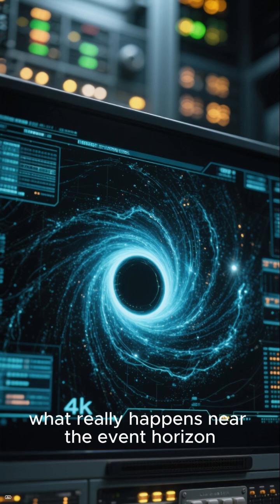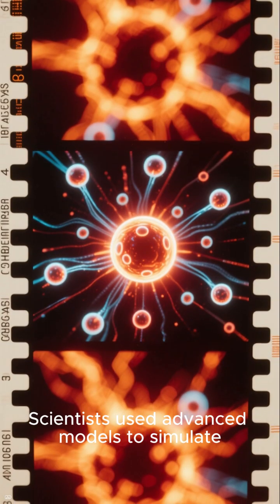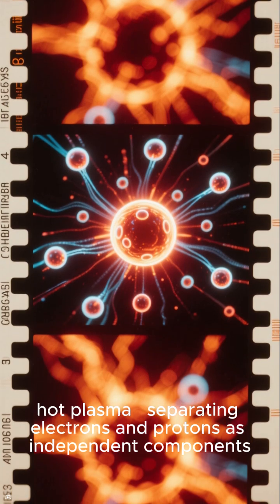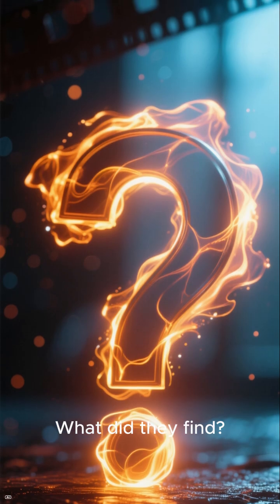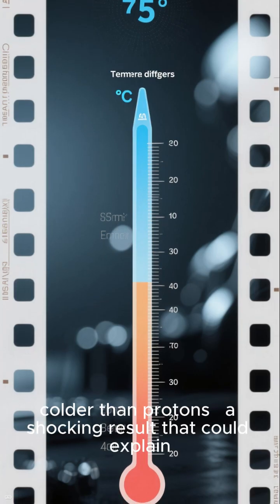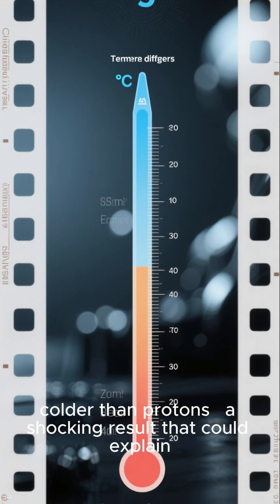Scientists used advanced models to simulate hot plasma, separating electrons and protons as independent components. What did they find? Electrons are 100 times colder than protons — a shocking result that could explain the strange radiation patterns we observe.